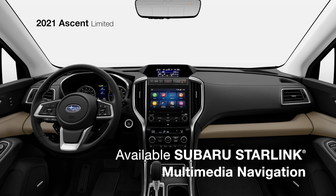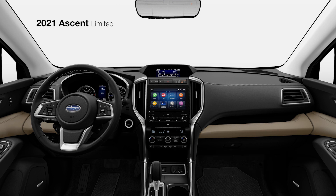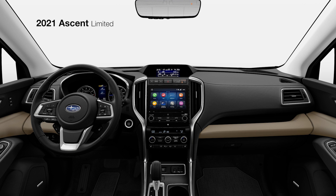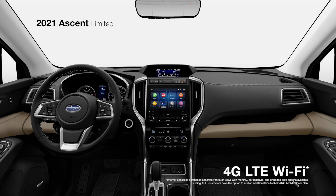Starlink Multimedia Navigation is available to keep you on the right path. For help when you need it most, Subaru Starlink safety and security includes features like automatic collision notification, remote engine start with climate control, concierge services, and more.